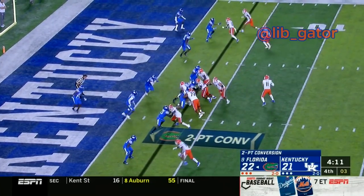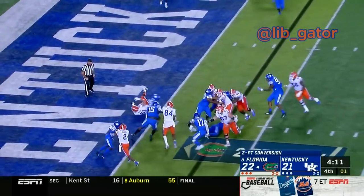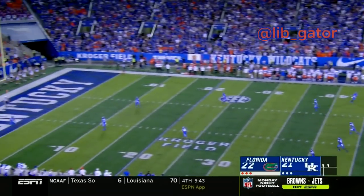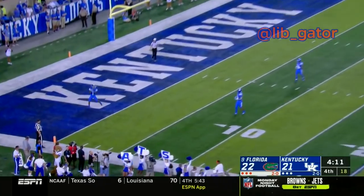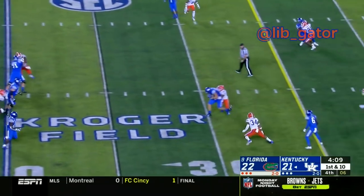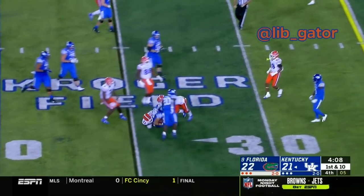A two-point conversion — the snap to Trask, looks like he wants to run it again and he'll be stopped this time. 4:11 left to play in the game. Here's the Gator kickoff by McPherson — it's a fair catch signal. Takes the snap, he drops back, looks to throw, and it's going to be caught by the big tight end at the 30-yard line.